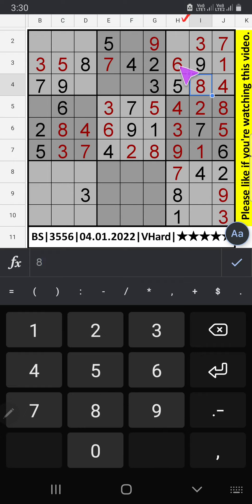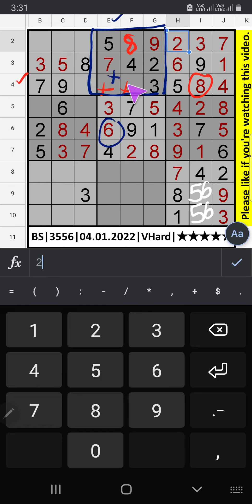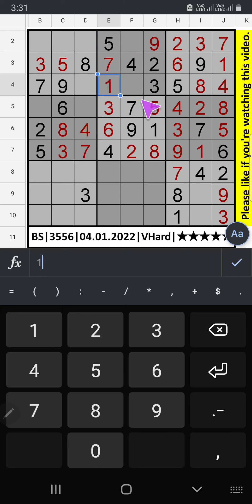1 and 6 and 8 — 2 is confirmed. 4th row we have 8, so 8 can't come in these cells. 8 is confirmed here. Now 7 is confirmed in the 5th row. Two numbers are remaining: 1 and 6. Column E we have 6, so 6 comes from here and 1 is here. 4th row only 1 number is remaining: number 2. 2 is confirmed here.